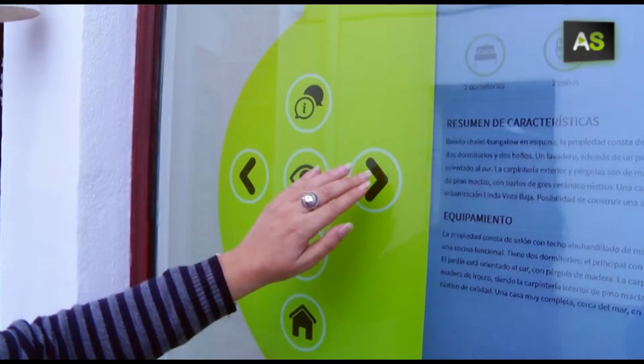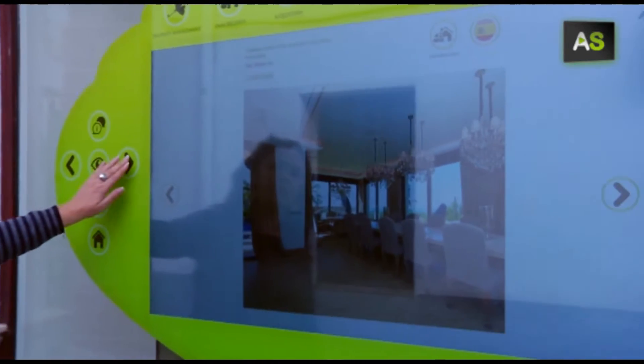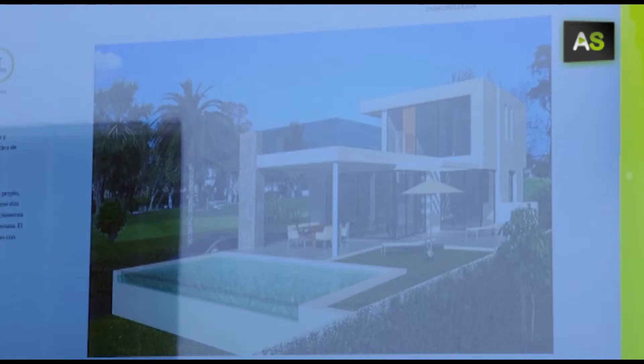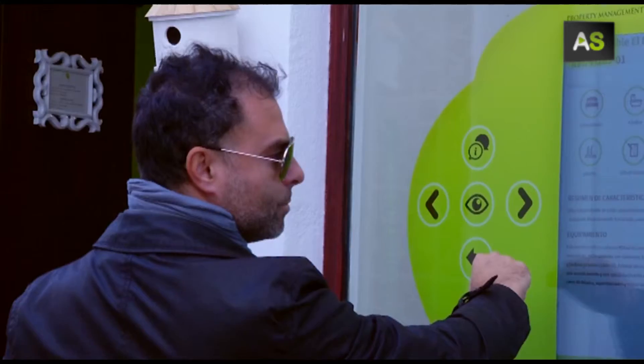To use technology to leave behind the traditional image of a real estate display full of small posters of houses — that is what they have done in this real estate office in Marbella. They have opted for a touch screen to facilitate interactive use.